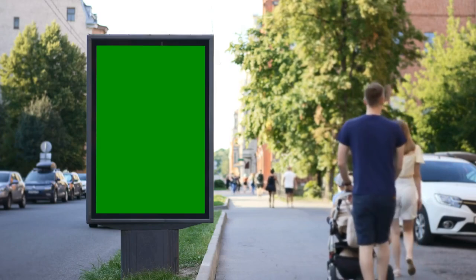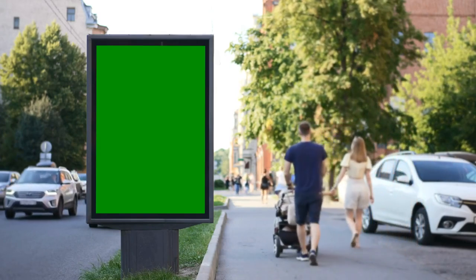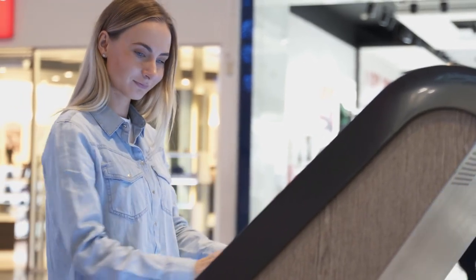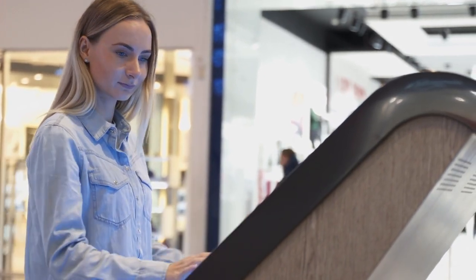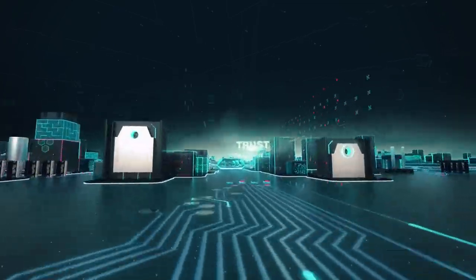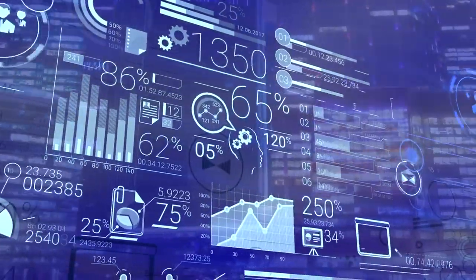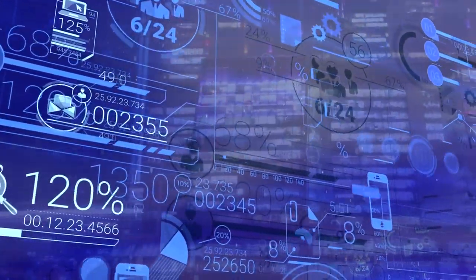The ultimate goal of incorporating outdoor touchscreen kiosks into your business operations is to enhance outdoor digital engagement. Outdoor touchscreen kiosks offer a range of features and functionalities that promote digital engagement, from interactive games and surveys to social media integration and personalized recommendations, empowering customers to actively participate in the experience. By engaging customers in outdoor digital experiences, businesses can drive brand loyalty, increase customer satisfaction, and generate valuable insights to refine marketing strategies, improve products and services, and make data-driven business decisions.